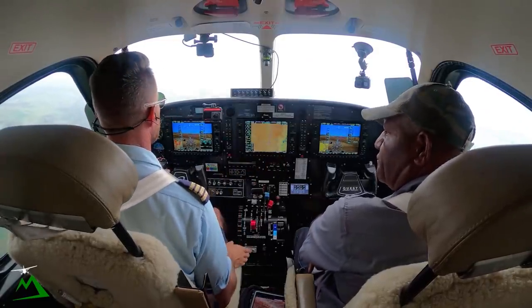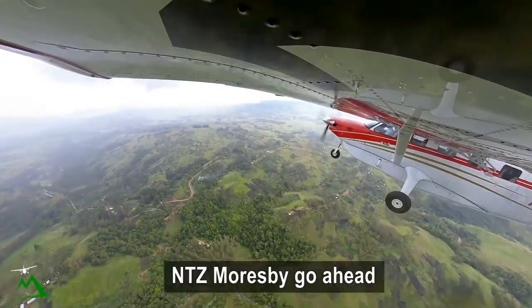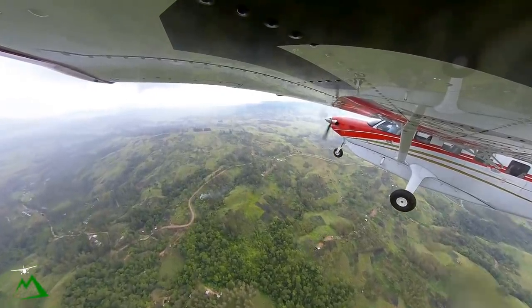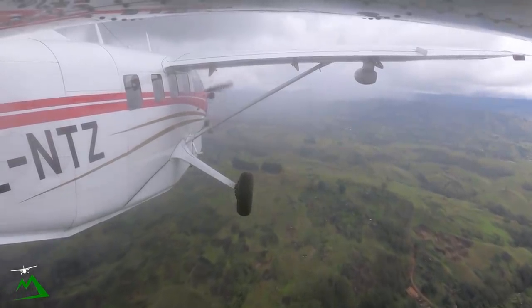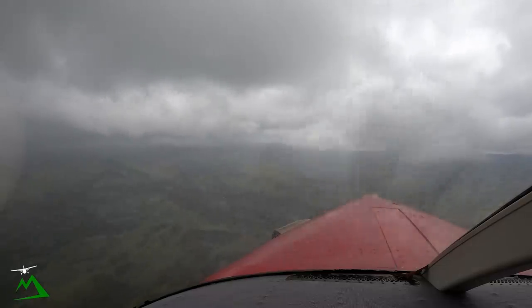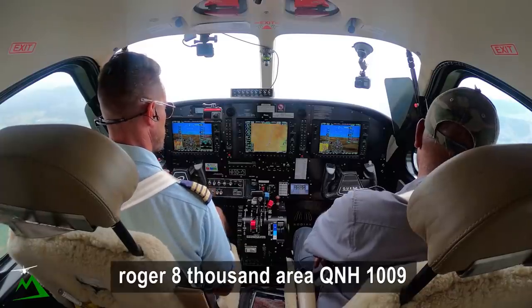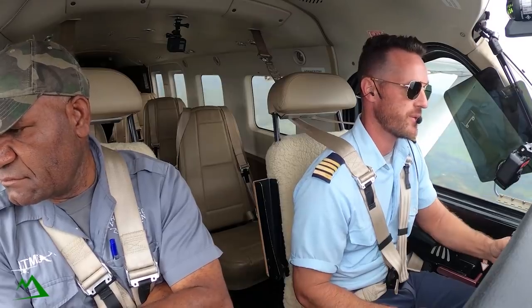Moresby 6622, November Tango Zulu departure. November Tango Zulu departure, go ahead — 1-8, tracking 2-9-1. On climb, norm of 8,000, Goroca 3-4. 8,000. 7-8-1, 0-0-0-9. 1-0-0-9, November Tango Zulu.